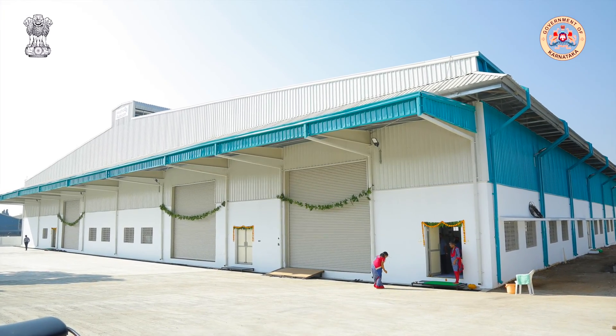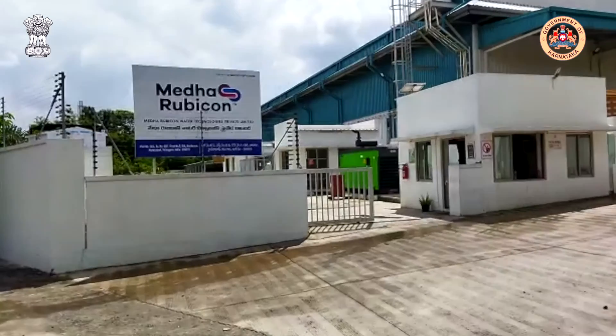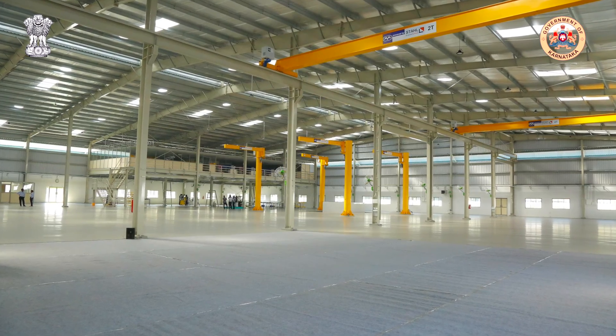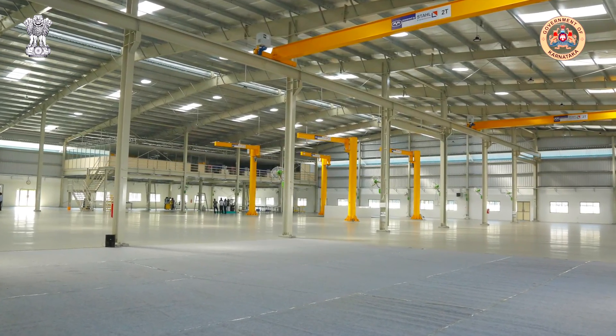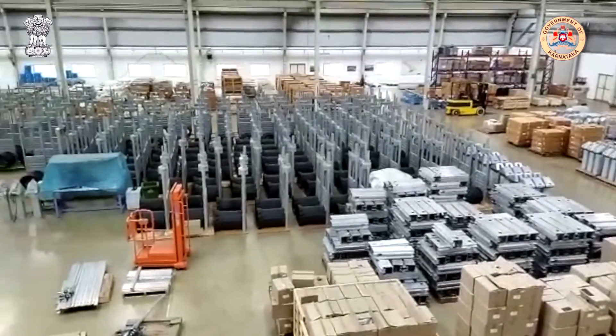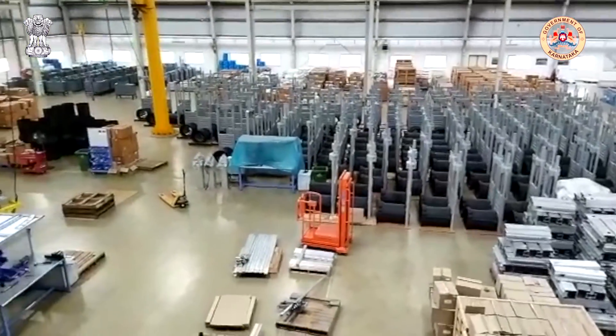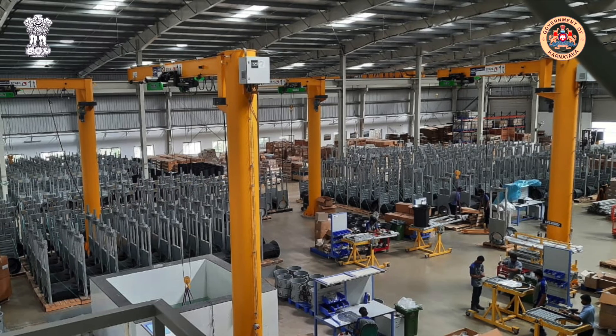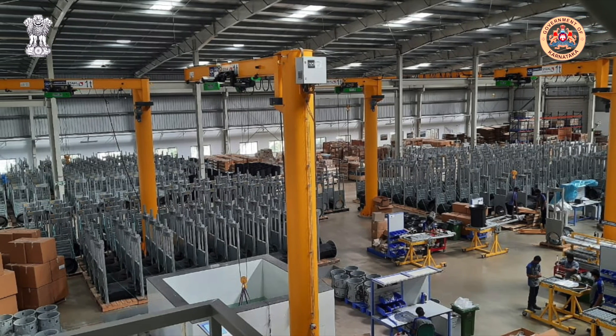To support this large modernisation project, Rubicon has developed a world-class manufacturing facility in partnership with Medha Servo Drives that is producing two-thirds of the automated gates. Materials are being sourced from local suppliers to support the Government of India's Make in India initiative.